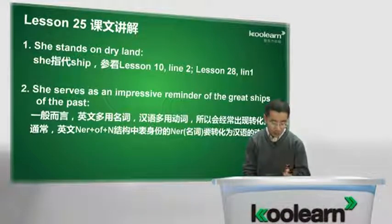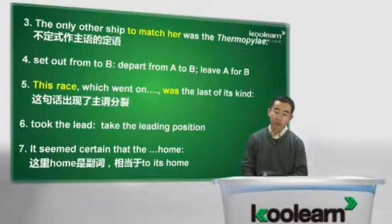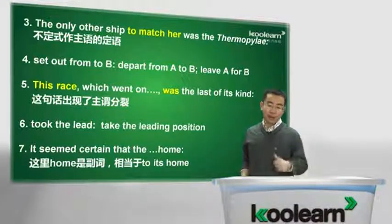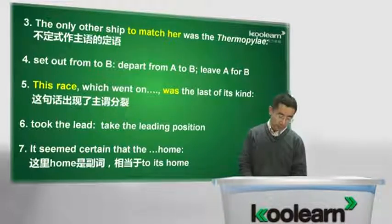那Cutty Sark was one of the fastest sailing ships that has ever been built. 这句话难度非常小。The only other ship to match her was the Thermopylae. 说唯一能够与她匹配的另外一艘船，to match her是不定式充当后置定语，通常放名词后做后置定语。Match叫匹配，这艘能够与Cutty Sark匹配的船就是Thermopylae，这是个船的名字。